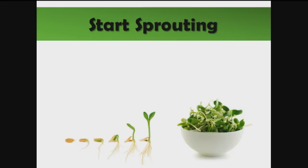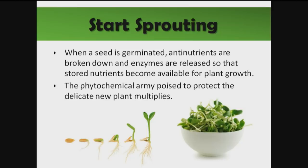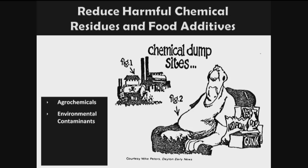Another thing we can do is start sprouting. When a seed is germinated, anti-nutrients are broken down and enzymes are released so that stored forms of nutrients become available for plant growth. The phytochemical army that's poised to protect the plant just multiplies. Step eight is to reduce harmful chemical residues and food additives — we're talking about agrochemicals, environmental contaminants, products of food processing and cooking, and food additives.